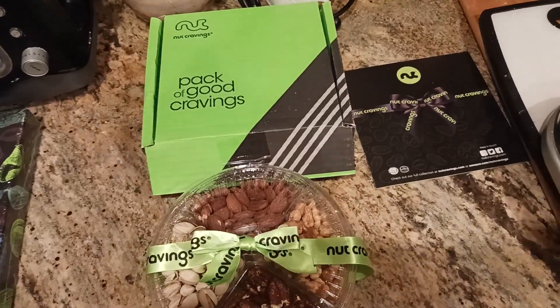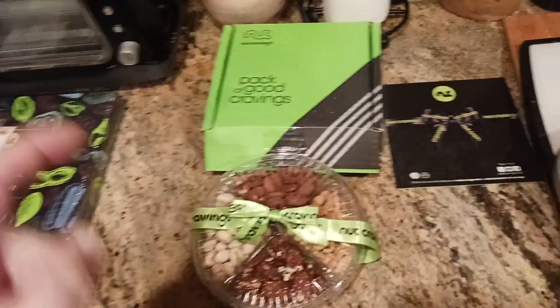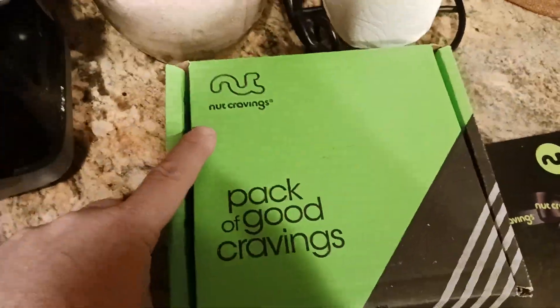What is up all of you awesome and amazing people on YouTube? The Ol' Koot here coming at you with another exciting video review. This is my snack series. This is another product from Nut Cravings.